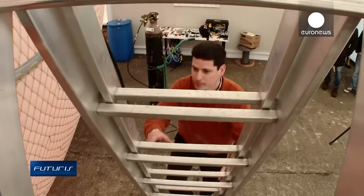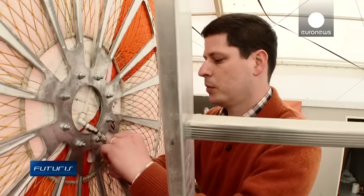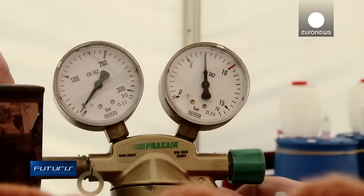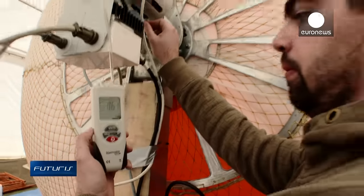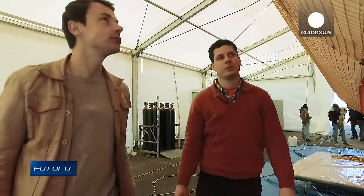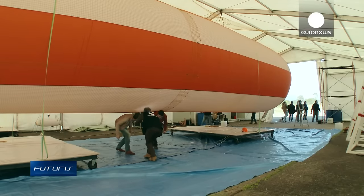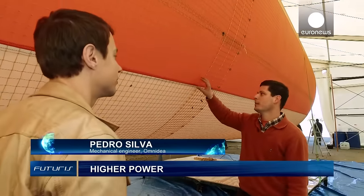This balloon resembles an airship more than a wind turbine, but this European research project is out to produce wind power. Filled with 180 cubic meters of inert gas, this flying cylinder is lighter than air. The aim of this aerial platform is to capture winds at high altitudes — it should be able to extract the wind energy and send it down to the ground station.